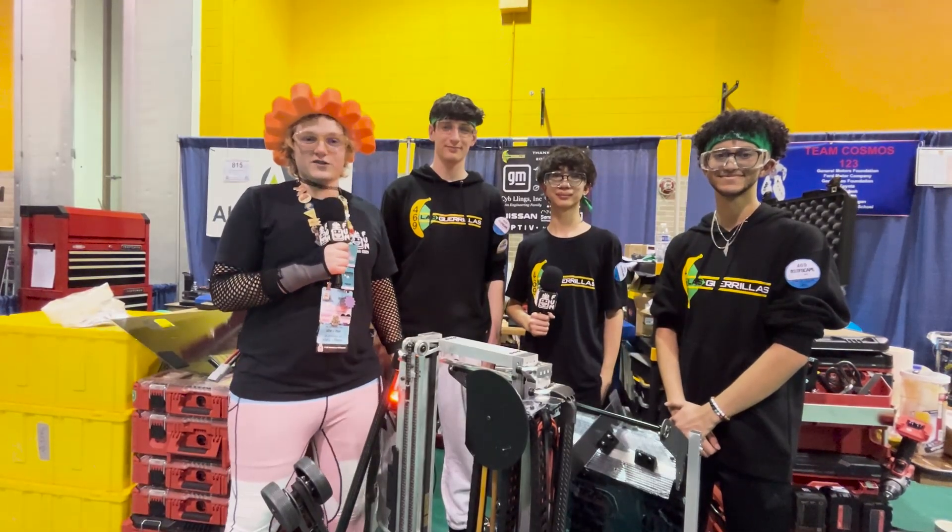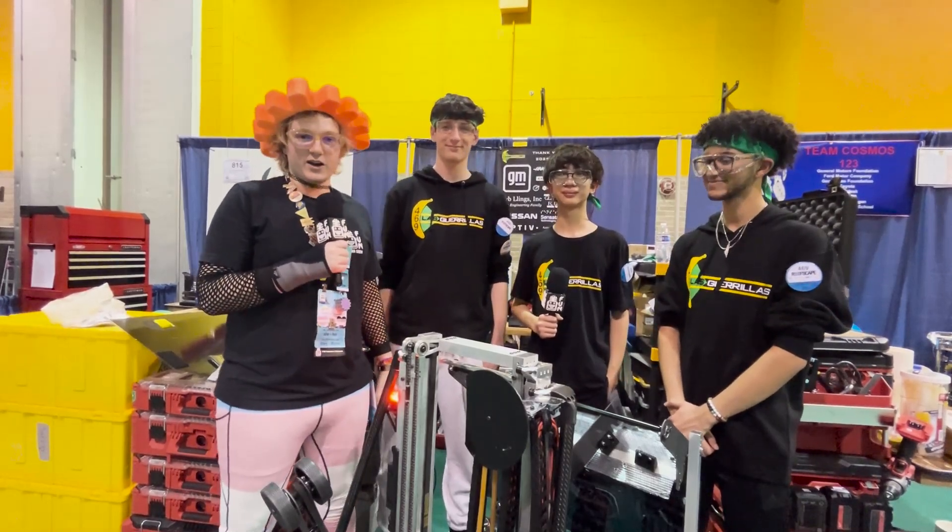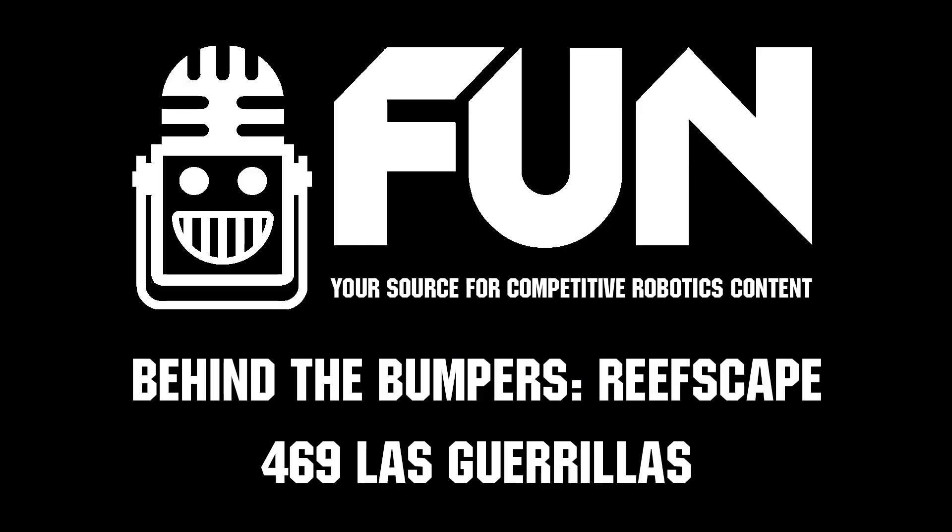That's been another thrilling edition of Behind the Bumpers. Thanks so much to Team 469 Las Gorillas. We wish them the best of luck at the Wayne State event, and we'll catch you in the next edition of Behind the Bumpers.